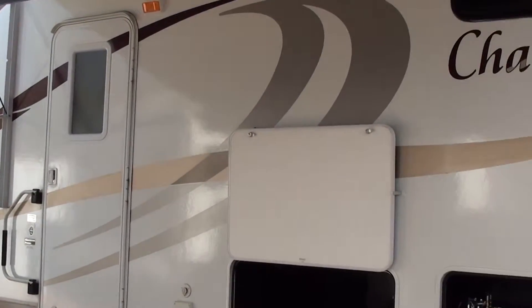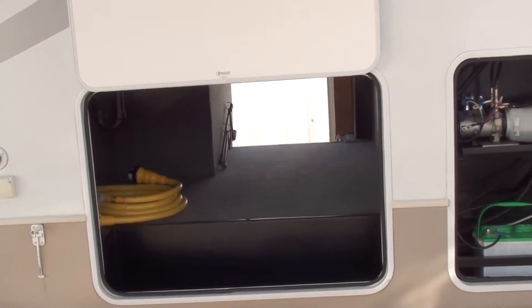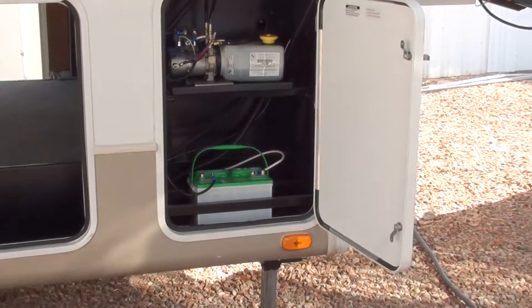It's got nice decals on it and a nice big open basement storage. There's a compartment for your battery and easy access to your hydraulic system for your slide-outs.